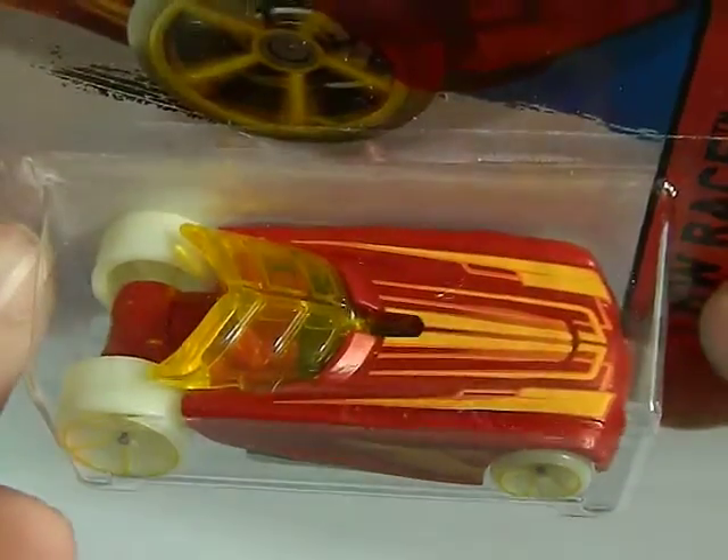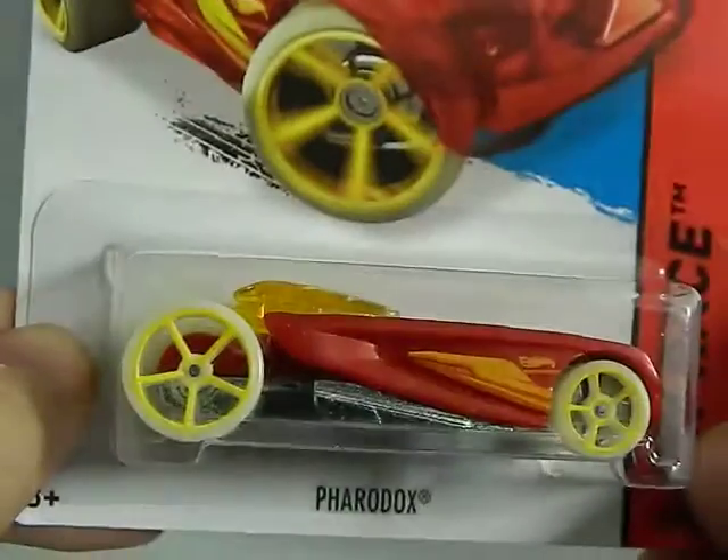It's the Ferrodox. Very sleek, with dark wheels.